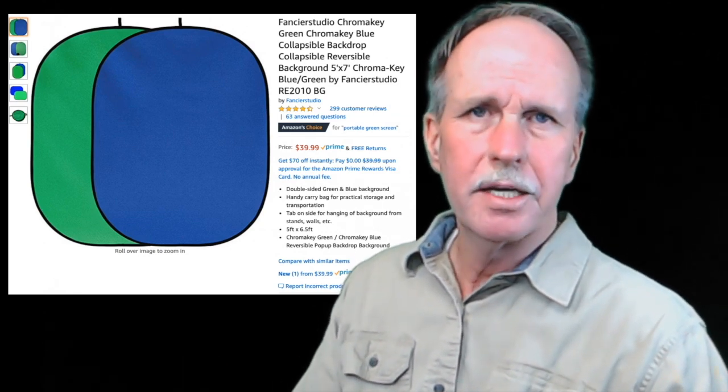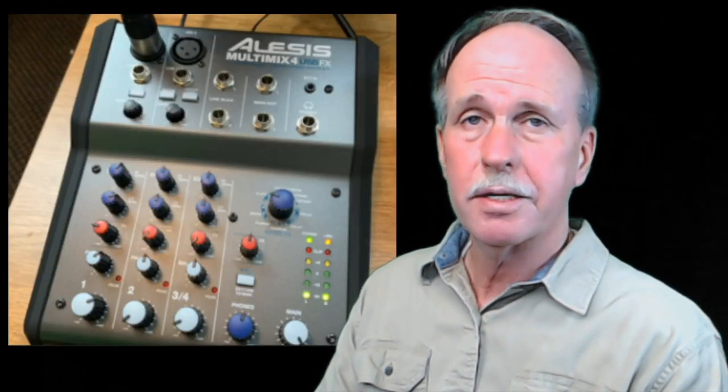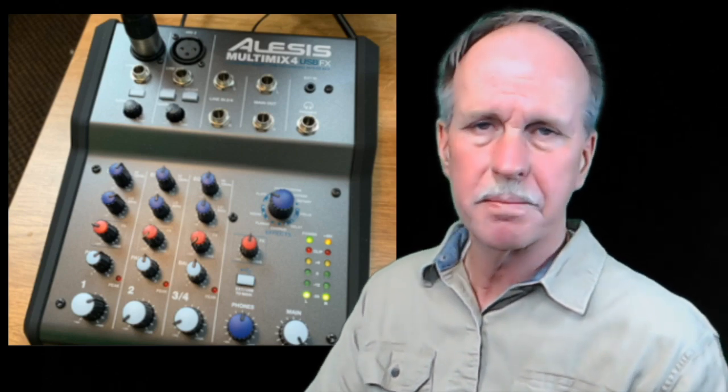This is the chroma key screen. It comes in green and blue and it's $39. I picked this mixer board up for about $100 at a local music store. It's got four inputs, an equalizer, and it also has phantom power for my condenser mic. And as you can tell, it does a pretty good job and it's very simple to use.